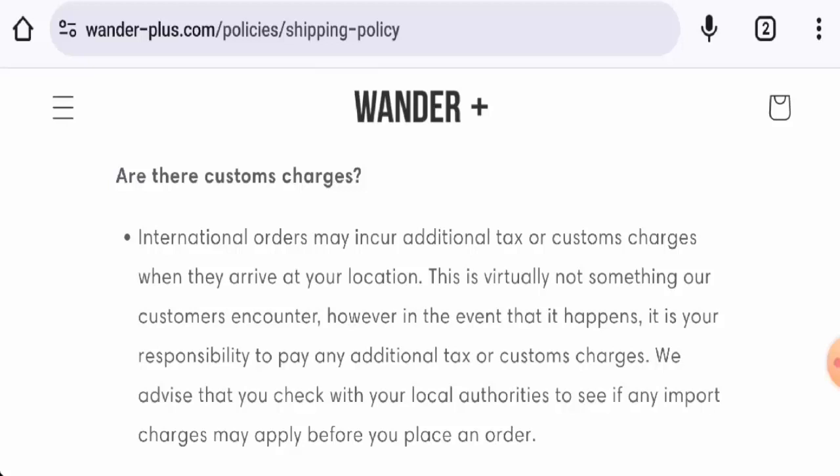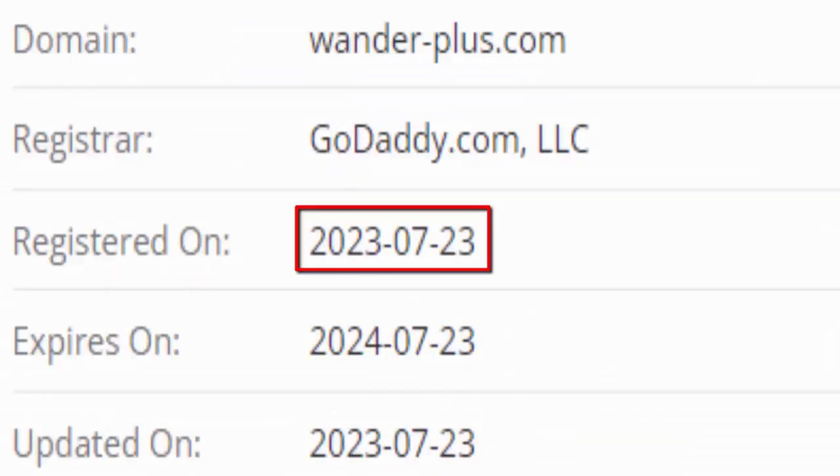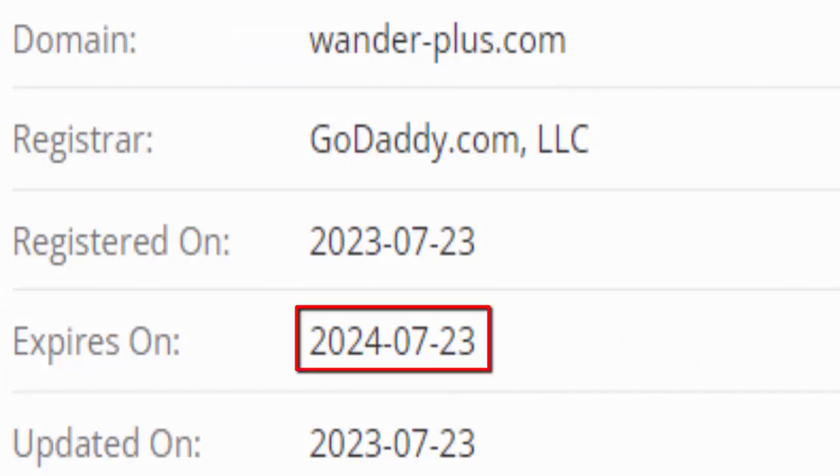This website is secured by the HTTPS protocol and SSL integration to keep details and transactions safe, which is a good sign. This website was registered on the 23rd of July 2023 and will expire on the 23rd of July 2024.